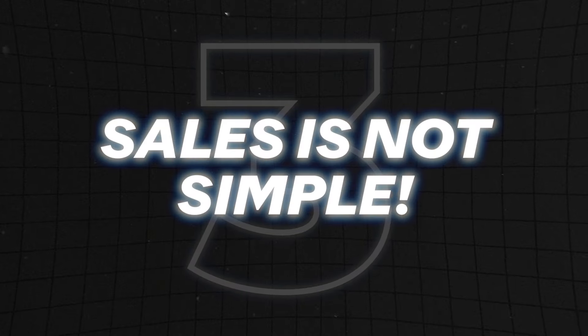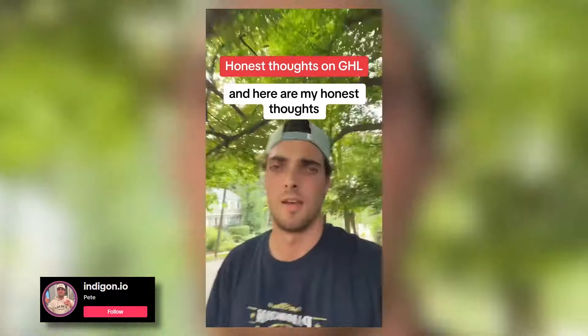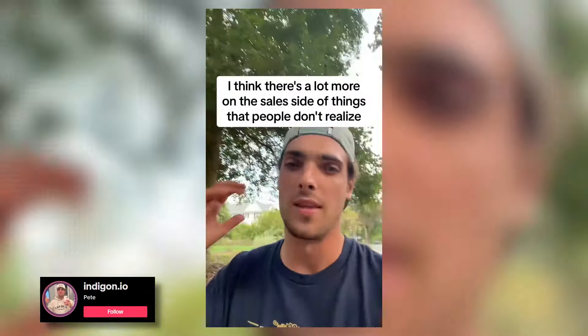Next up, number three: sales is not as simple as most people make it out to be. This comes from my friend Pete, who runs Indigon.io, which works with car detailers and other businesses of that nature. After a year of trying to use the software, he realized there was this overhyped mentality inside the community where people say the minute you show someone the software, business owners are just going to throw their credit card at you and salivate over the CRM. When really, that's not the case — and the first lick of rejection often turns people off.